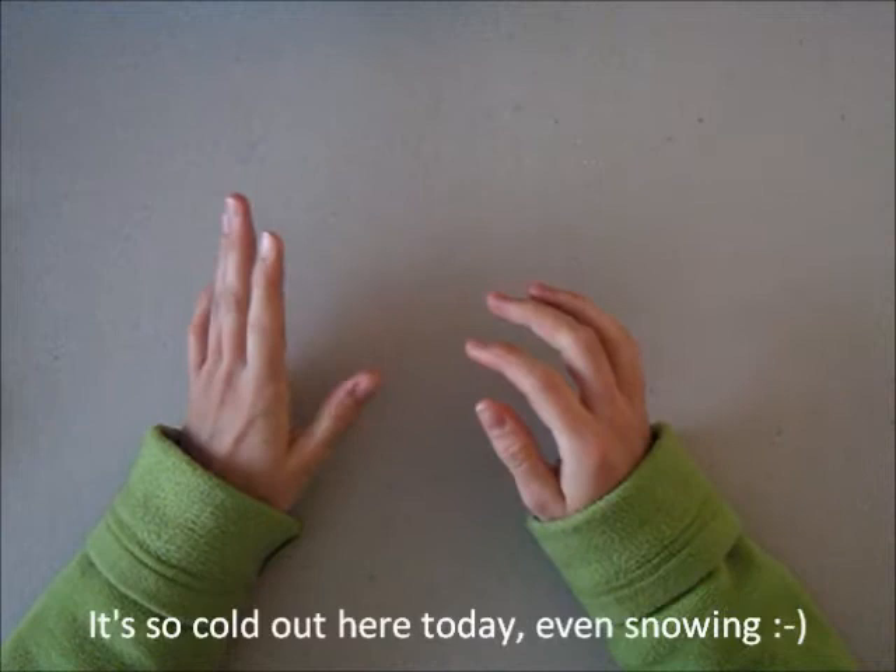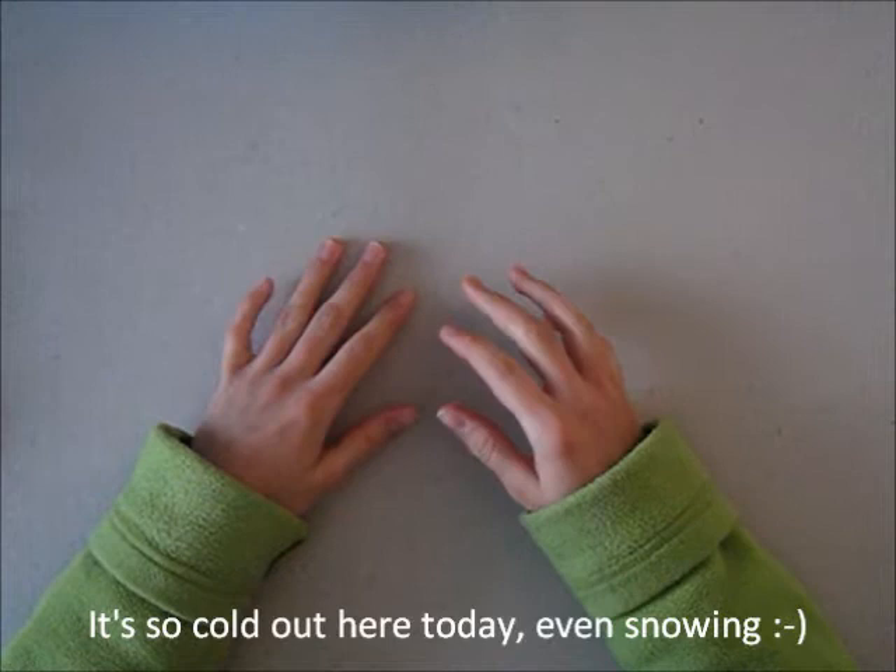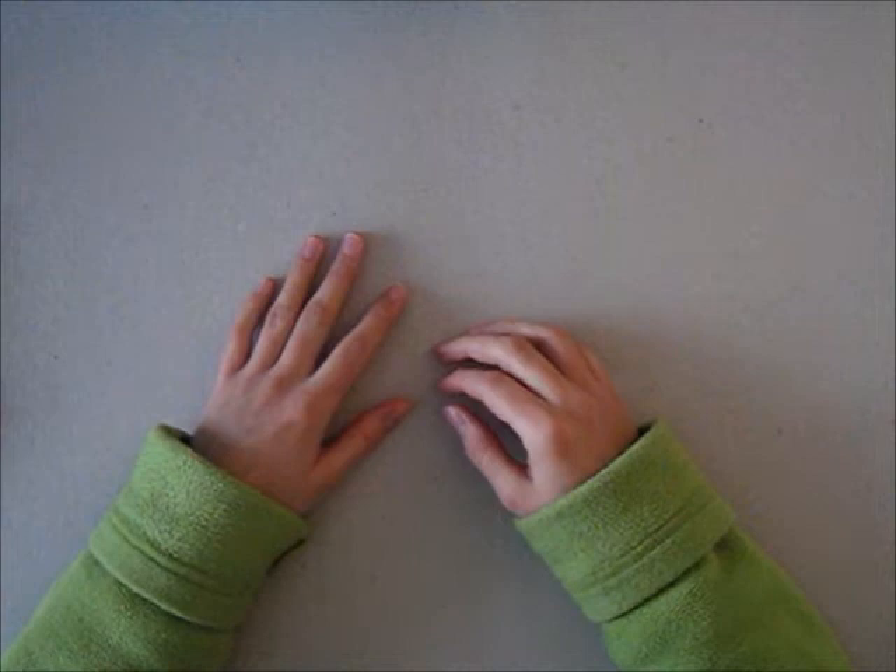Hi, it's me Debbie again and I'm here to share with you my favorites of 2011. I've been tagged by Karen and by Leonie and today I'm here to show you mine.